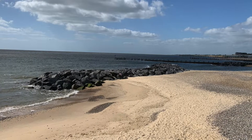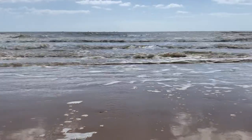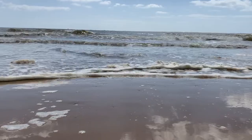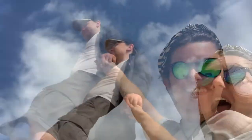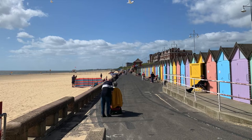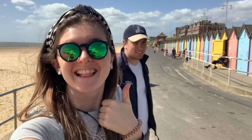The next day, we travelled out again to have a better look at the seafront. It was lovely and sunny. The beachfront was covered in lovely colourful beach huts and it made it seem really bright and fun, next to the lovely sandy beaches.